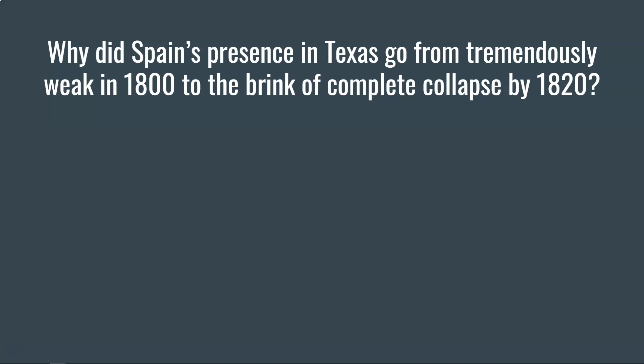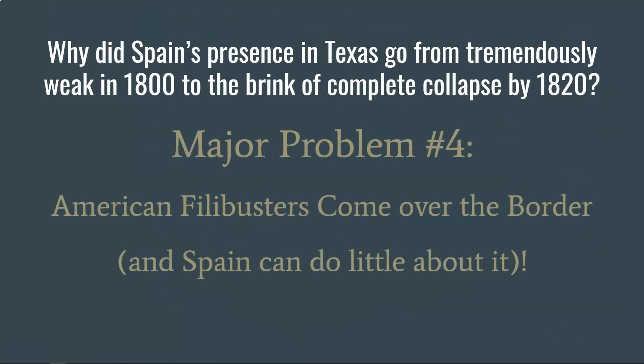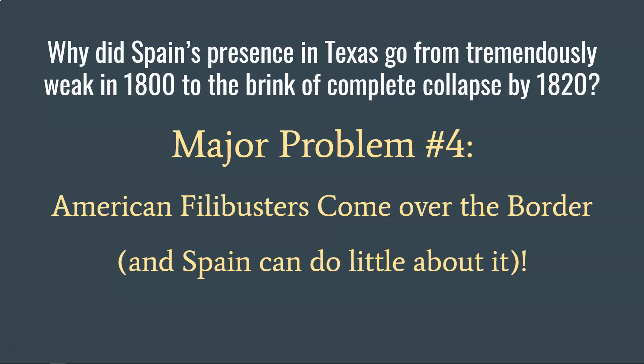So why did Spain's presence in Texas go from tremendously weak in 1800 to the brink of complete collapse by 1820? Major problem number three is that Native American raiding increased dramatically. So we've got problems with Native Americans, problems with the United States close by, problems throughout Mexico where people are wanting independence, and then the fourth reason is American filibusters coming over the border — and Spain can do very little about it. The Gutierrez-McGee expedition is by many standards considered a filibuster movement as well. This is an introduction to the problems in New Spain and why they are having such difficulty keeping control of the region.